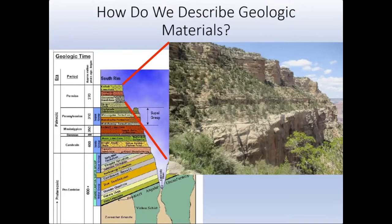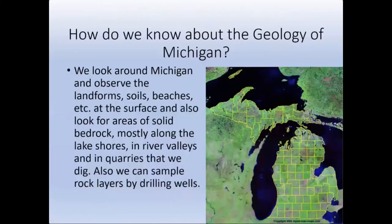In Michigan we have roughly the same thickness of rock units in the Michigan basin, but unfortunately we don't have a canyon that carves through those rock units. So we're stuck looking at other bits of data — for example, places along the shorelines where some rock materials outcrop.